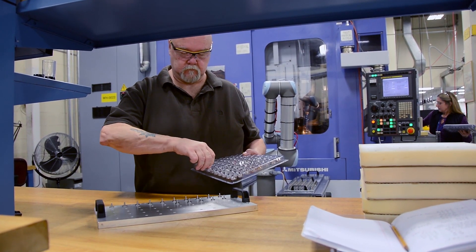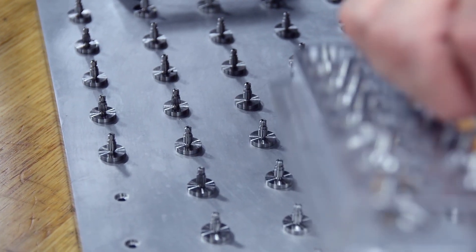We have some strong challenges related to productivity. We're always looking to advance our manufacturing capabilities and become world-class.